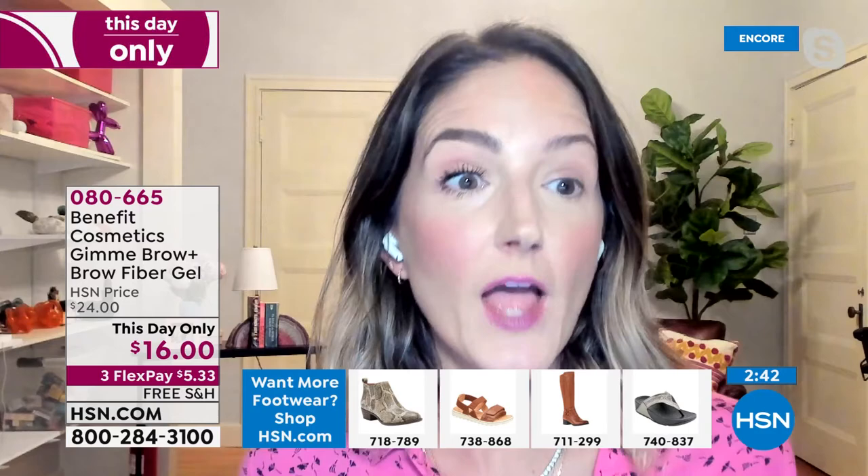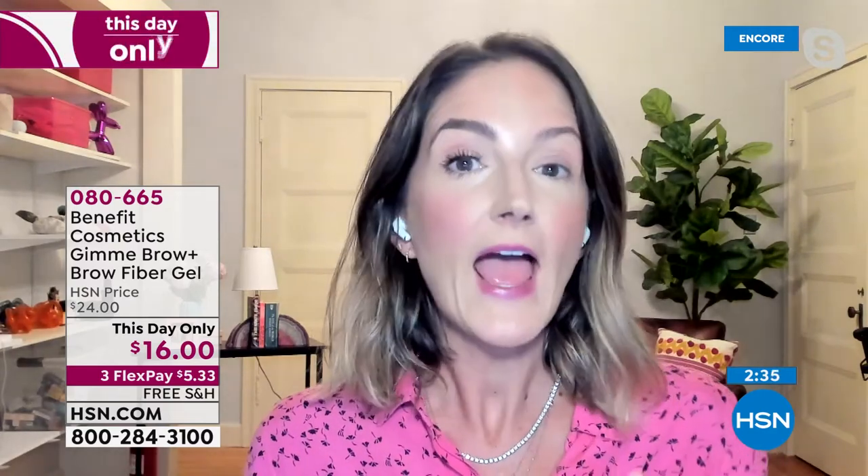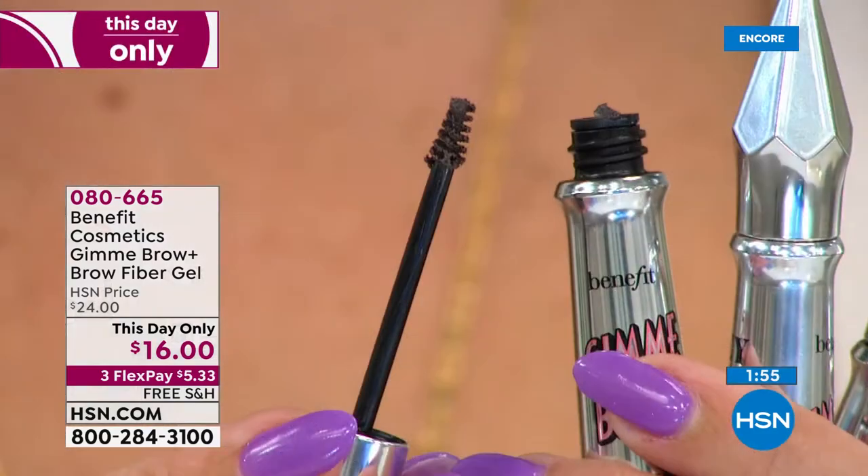At Benefit, we really believe brows should be about your face. Your brow is different from my brow. I want to show you the difference - I'm wearing that medium shade. This is my bare brow - it's thin. I've been desperately trying to grow this section in, but after three kids, it's never going to happen. So what I do is turn to Gimme Brow. With the volumizing microfibers in this tiny little brush that mimics the look of real hair, that's going to give me fluffy, full, realistic brows.